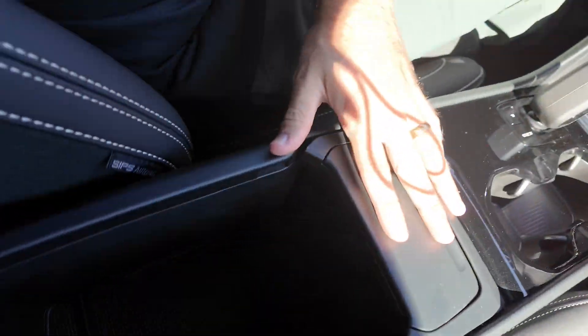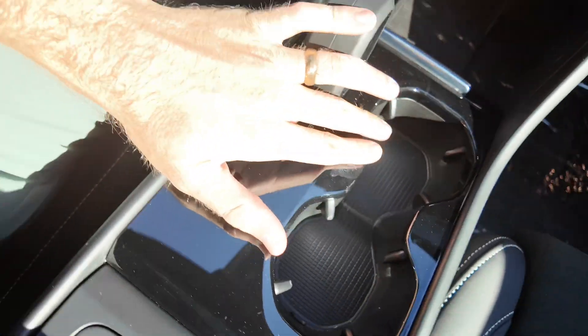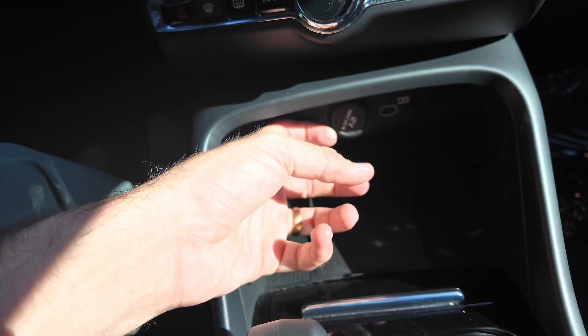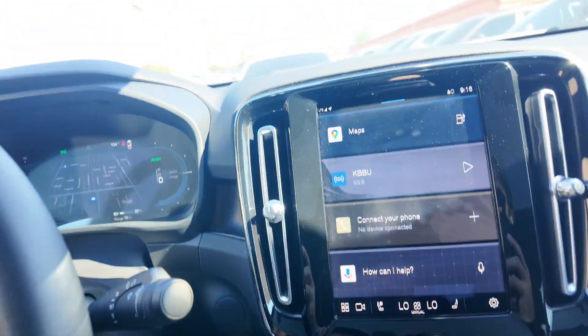We actually opened this thing up. We got our center console, little trash can right over here, cup holders, your wireless charging pad, little cigarette holder, two USB-C ports, 12-volt port. You're also going to have your controls to the infotainment display right up here.